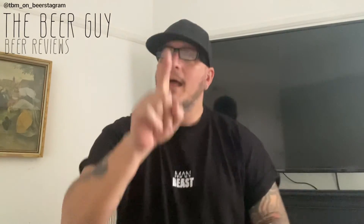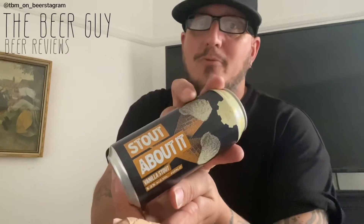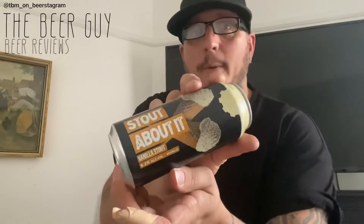Hello, everybody. It's the weekend — it's actually a Sunday, believe it or not. Don't know when you're watching this, but today it's a Sunday. Coming back in time, I thought Sunday's a nice day to try a new stout. I went down one of our budget supermarkets and found this. It is called Stout About It. It's a vanilla stout, 5.2% alcohol. Let's give it a go.